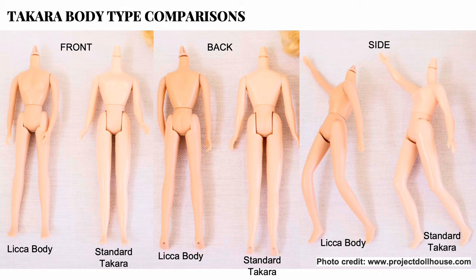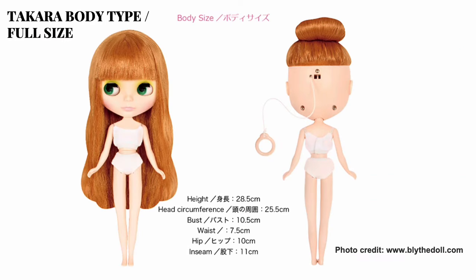As mentioned, Takara originally used Licca bodies from the Licca-chan doll, which had rubbery bendable limbs. Then they switched to the now-standard body type that does not have bendable arms, but does have a bend-and-snap knee, with movement at the neck, shoulder, waist, hip, and knee.